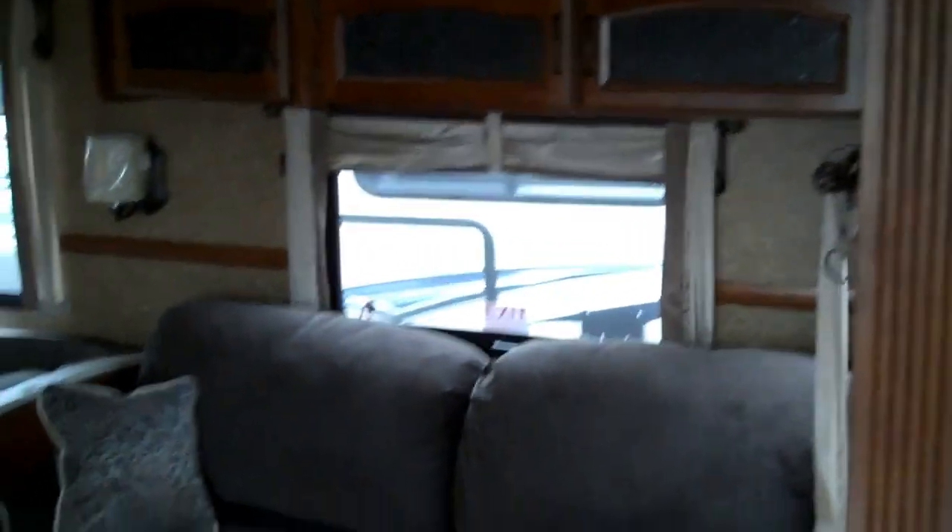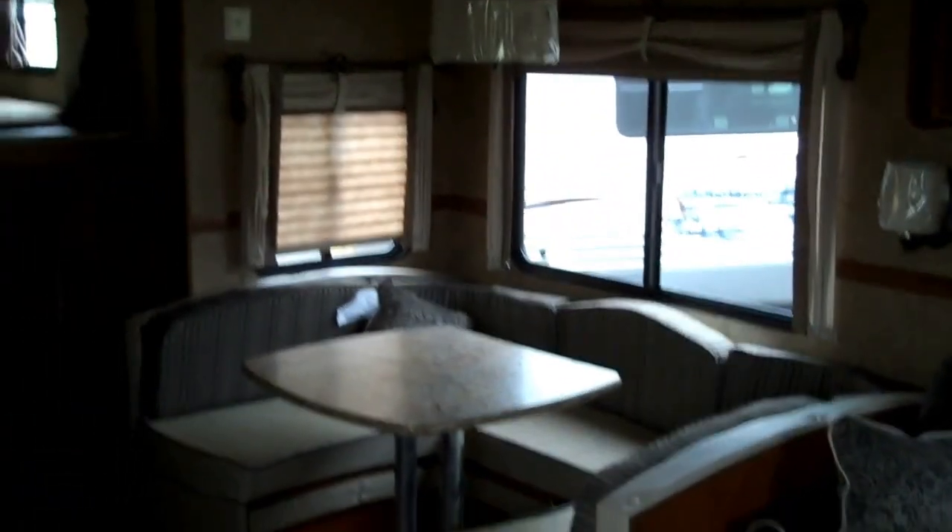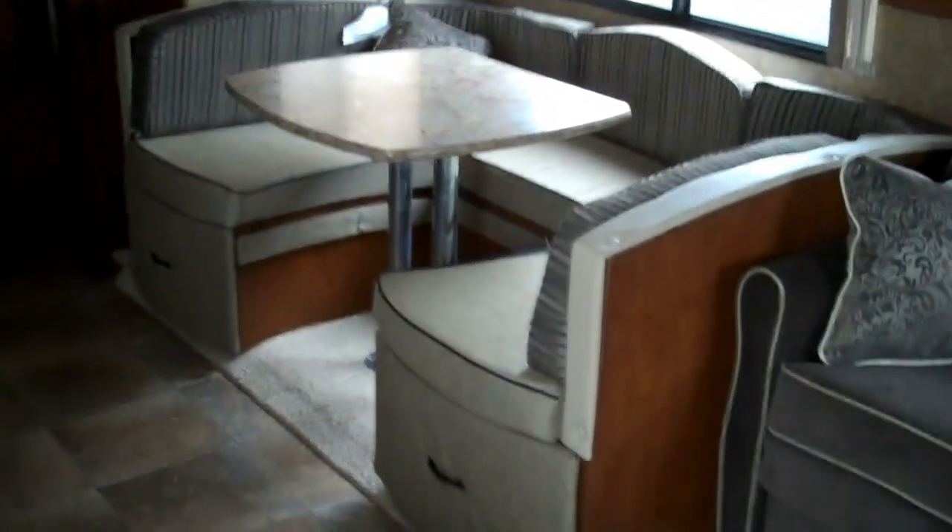Here's your main super slide with a sofa sleeper, storage above, and your nice large U-shaped dinette with storage below it on both sides.